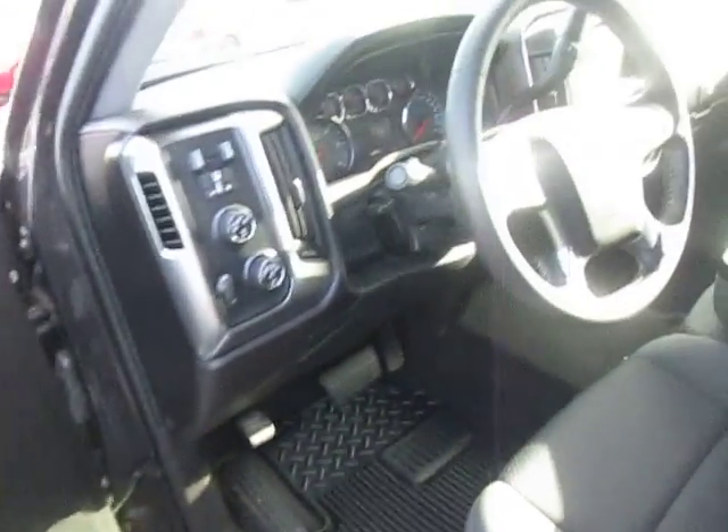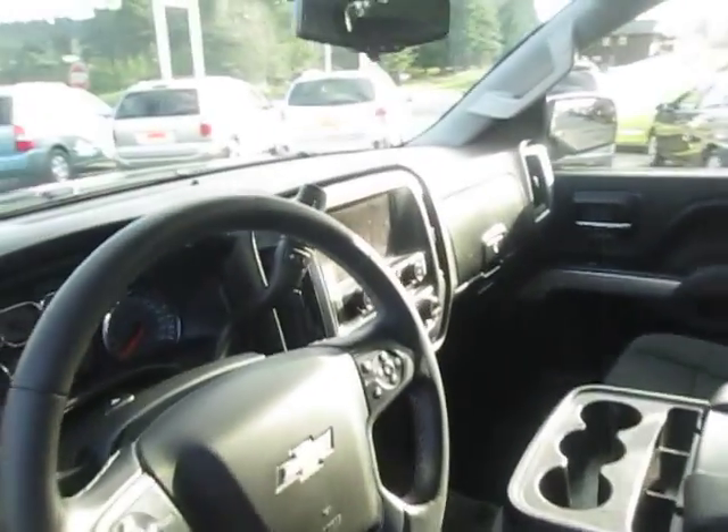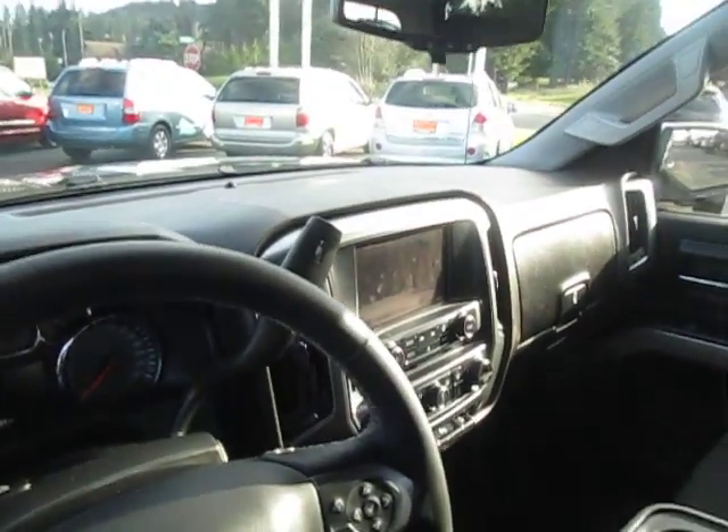Let's look at the interior — premium cloth interior, here's your stereo setup, light radio.